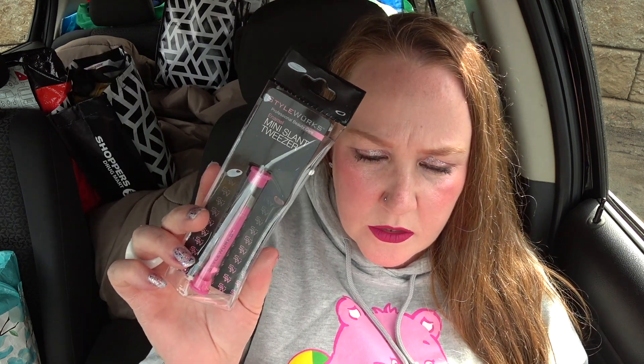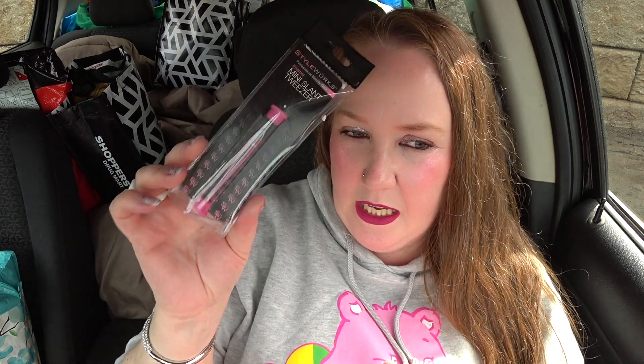Next, the Style Works Professional Beauty Care Enamel Mini Slant tweezers in pink, at $2.50. It comes in a cute little plastic case. As I've mentioned before, I'm into tweezers — you need a pair at home, in your car, in your cosmetic bag. This might be about eight pairs for me now. If I don't need them all I'll gift them to someone.